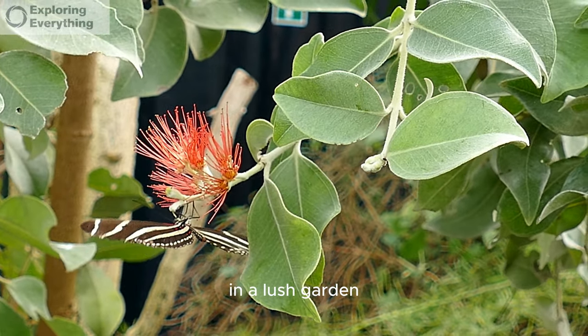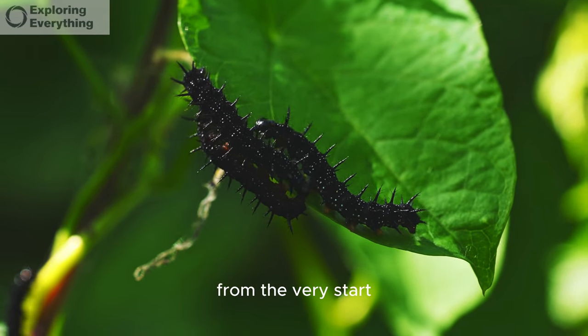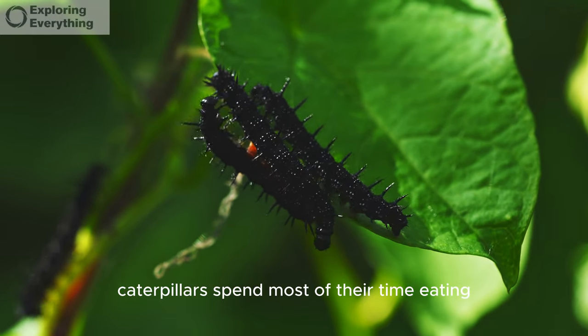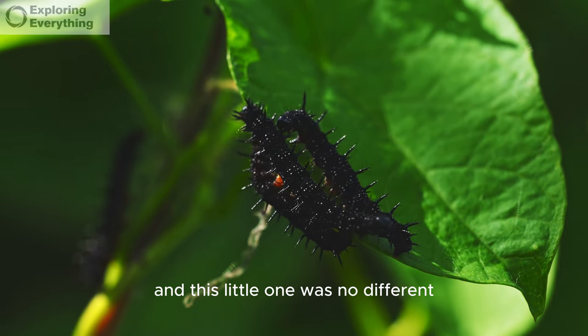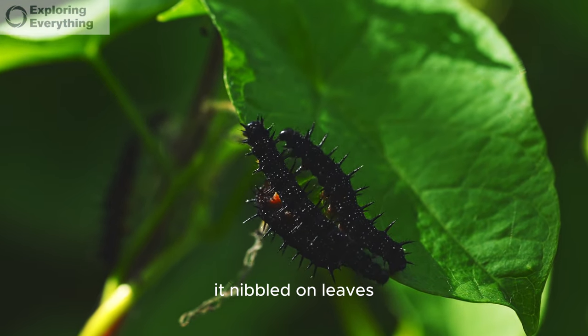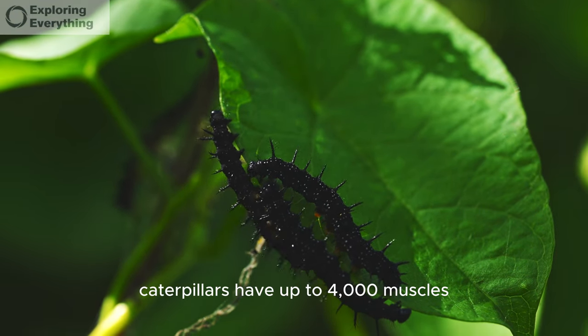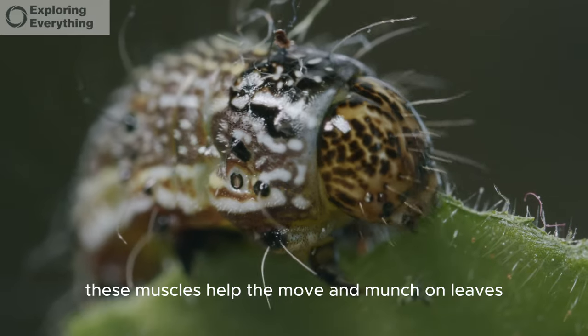In a lush garden, a tiny caterpillar hatched from an egg. From the very start, it had an insatiable appetite. Caterpillars spend most of their time eating, and this little one was no different. It nibbled on leaves, growing bigger with each bite. Caterpillars have up to 4,000 muscles, which help them move and munch on leaves.